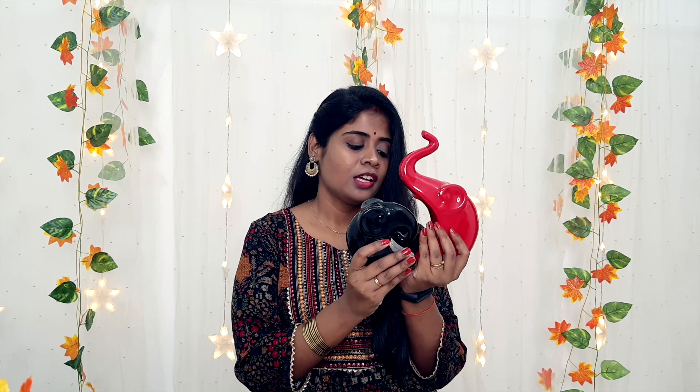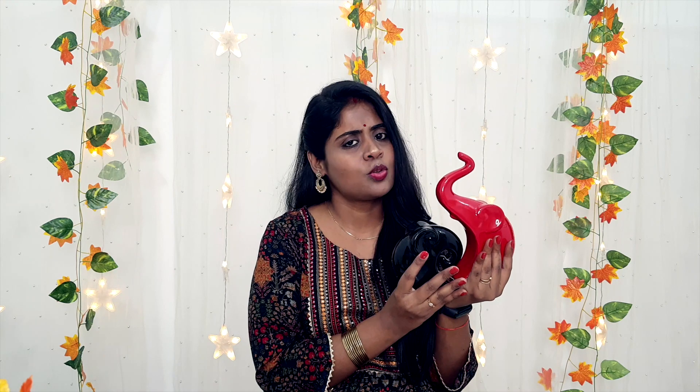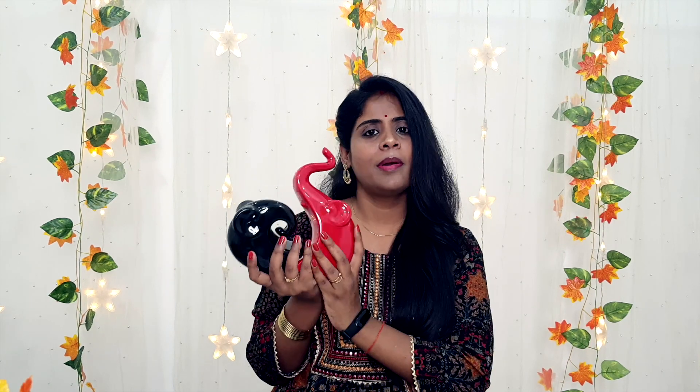Now the third purchase is very cute. This is the Lucky Charm Elephant Pair by GW Creation Home Decor. This is a red and black pair — it is a small pair, about the size of my palm, so not very big. It looks good with the decor. You can also place it in your backdrop decor, dining room, or anywhere in the entryway. The price is Rs. 699 — it is a little costly, but good.